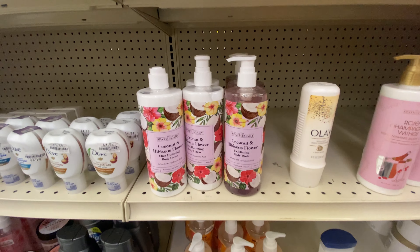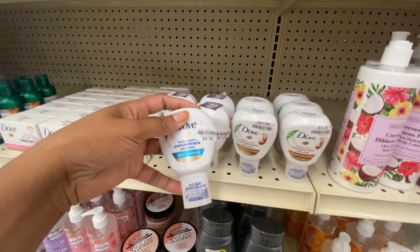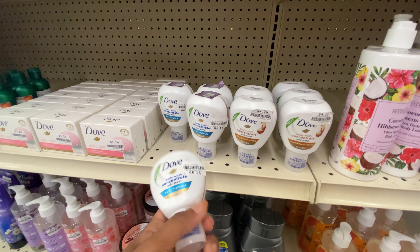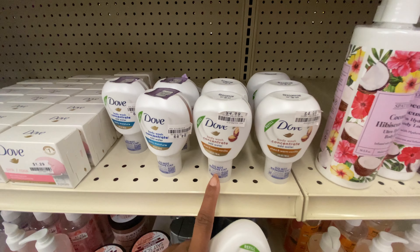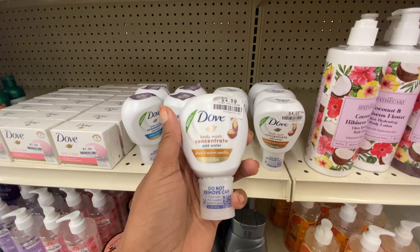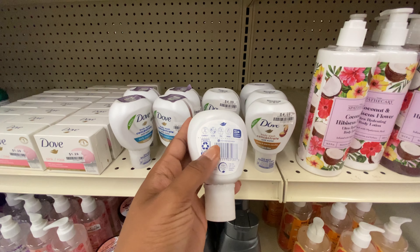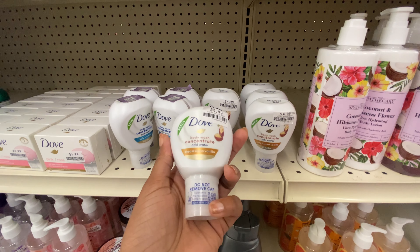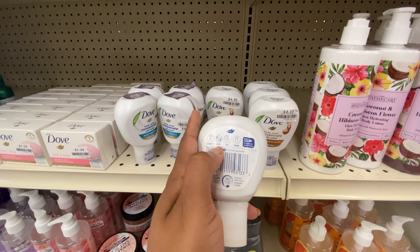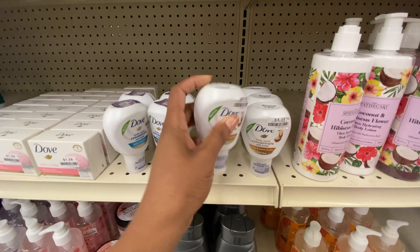Look at these cuties from Dove — these are Dove Concentrated 'just add water' body washes. They have two: the daily moisture as well as the shea and warm vanilla — each for only $4.99. These are the refills, so I guess you need to already have the bottle first, then you just add this, connect, click, fill, and shake — and you're good to go.